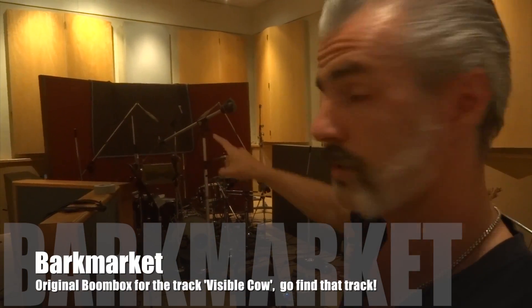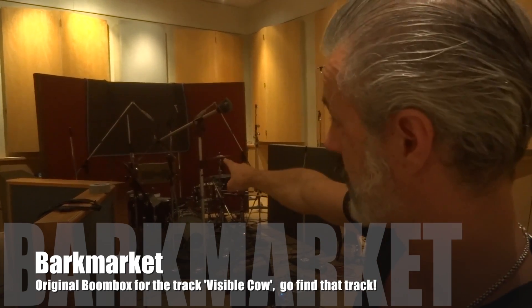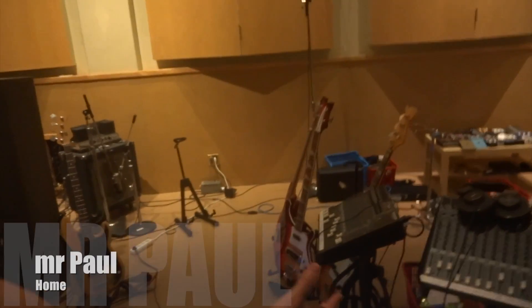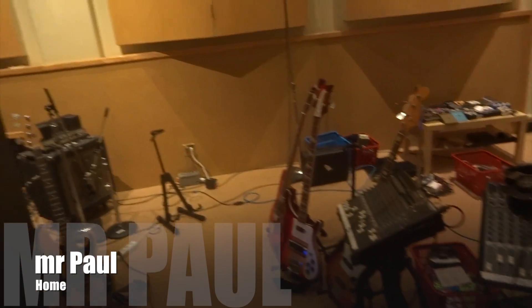There's even a boom box hanging over there — there are two microphones in it, also recording, so another tape machine. It's actually a fantastic boom box. For those who know the band Bark Market, the intro of 'Visible Cow' was recorded on that boom box. This is where Paul lives during the recording of the basic tracks.